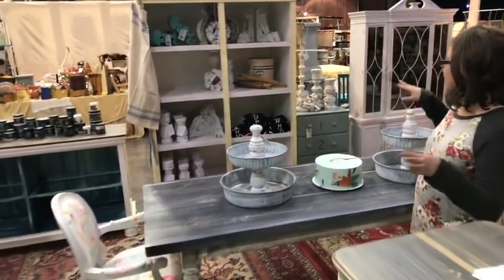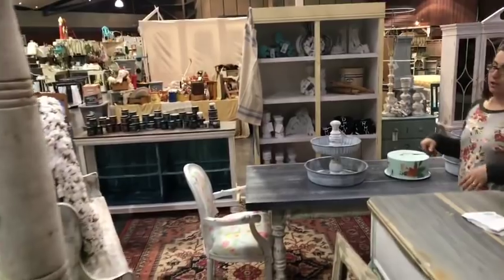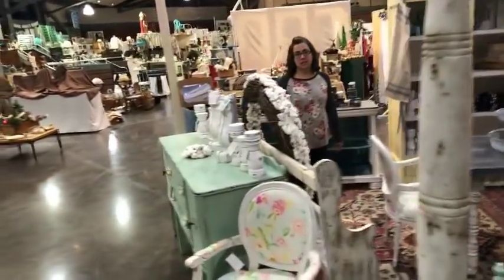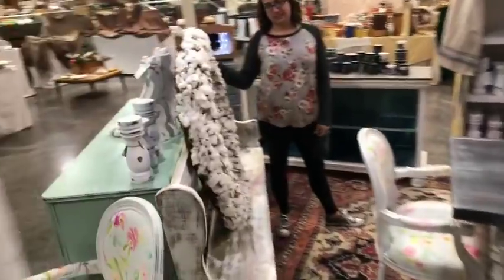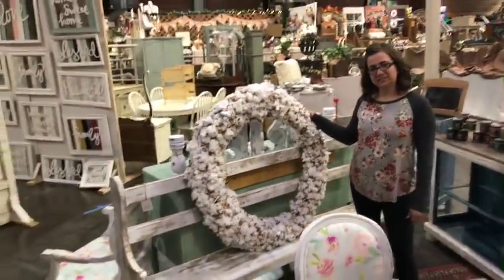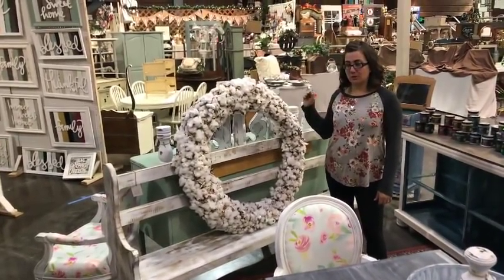We've got our paint here, our four walls, candlesticks, t-shirts, and the world's largest cotton wreath. Let me come around this way so they can see it and get a sense of how big it is. This is from the cotton that my mom brought us from Texas. It's a three-foot cotton wreath.